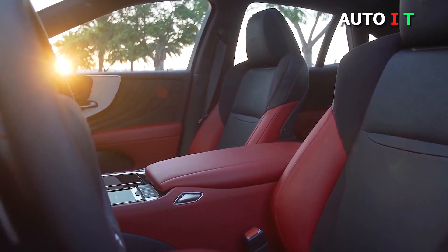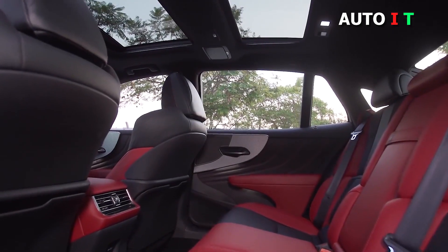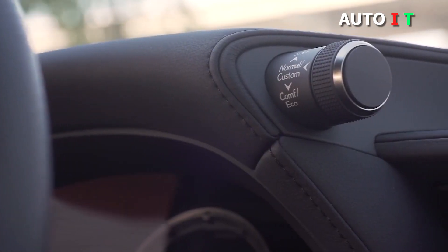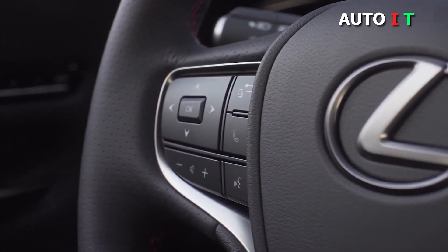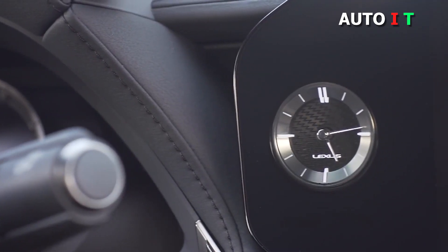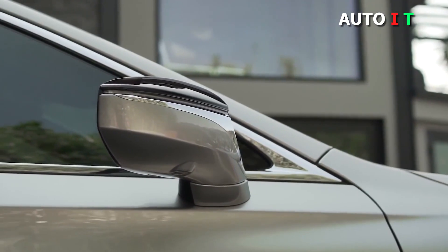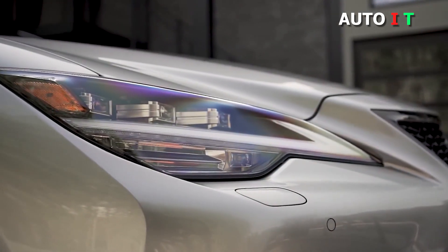2021 Lexus LS. Those looking to buy a full-size luxury sedan should add the Lexus LS to the test drive list. While it may not be the sportiest, fastest, or most over-the-top luxurious car in its class, the LS is supremely comfortable and quiet, and it is second to none when it comes to build quality. It benefits from Lexus's impeccable reputation for engineering, reliability, and refinement.